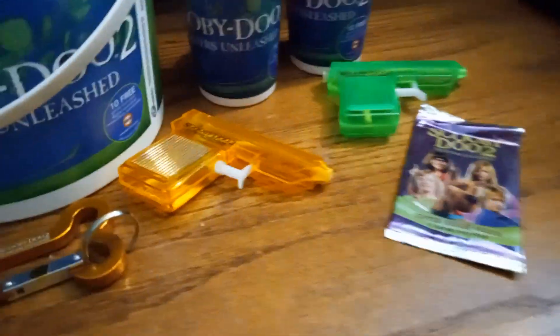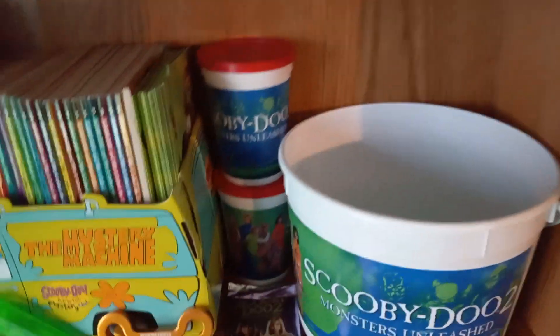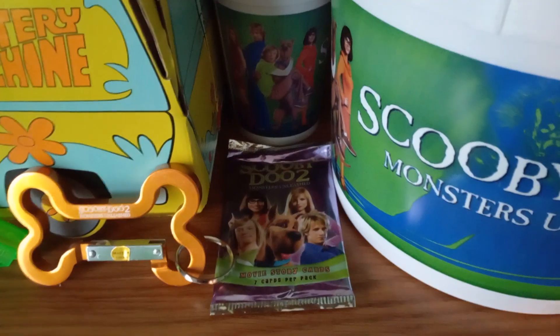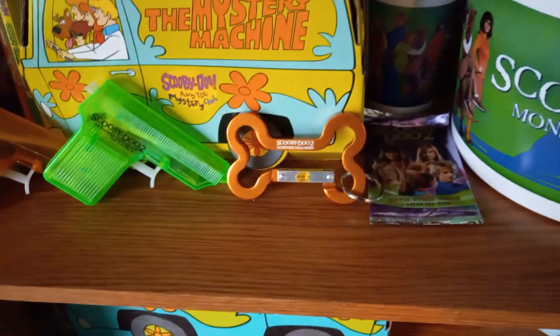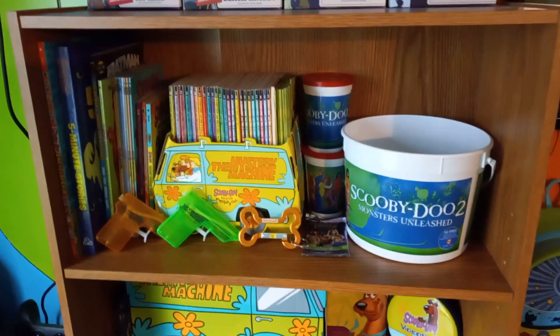Okay, let me show you where it's all going to be going in the collection. Right on this bookshelf here — the popcorn bucket in the corner with the drink cups on each side. Then the pack of story cards right there. The carabiner and the two water guns right there. This is a new shelf right now.